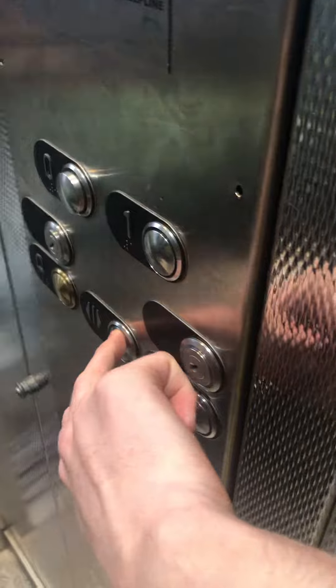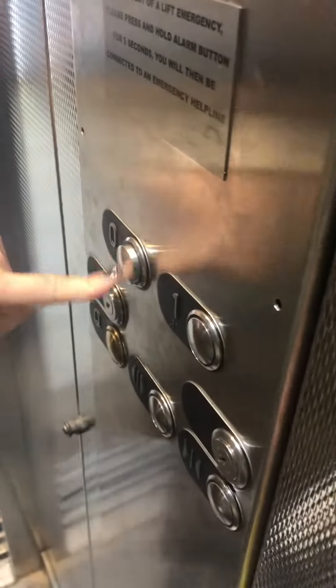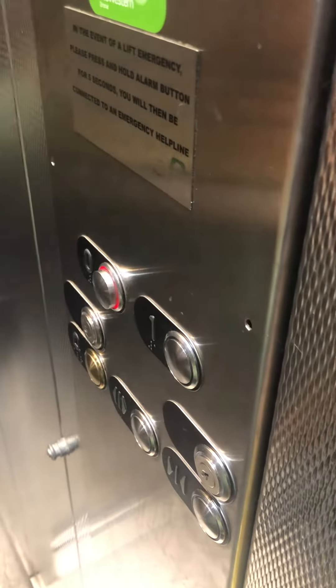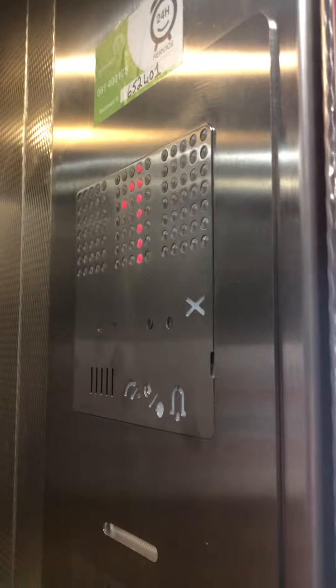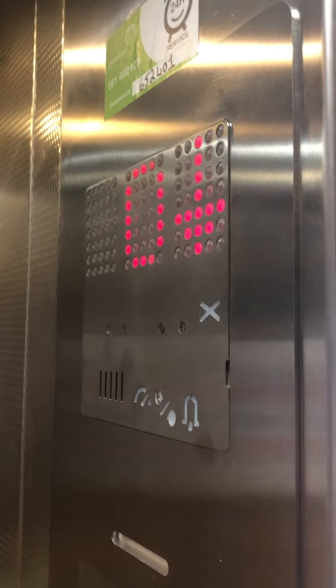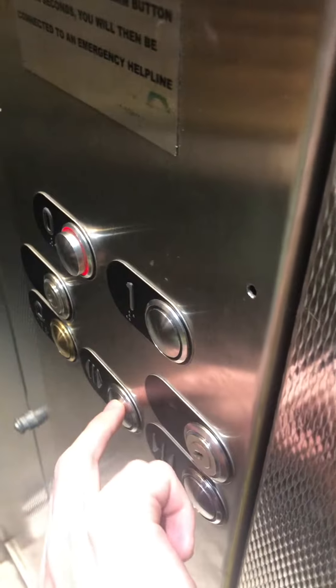Going down. Zero? Yeah. Okay. Back down to zero. Lift's going down — capacity 630 kg, 8 persons. Here we are back at zero.